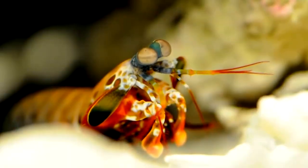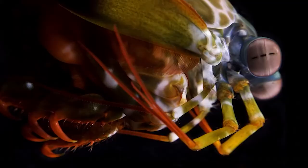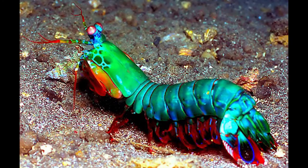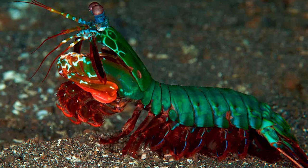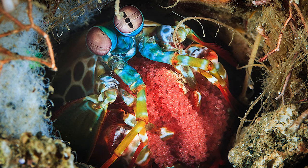Mantis shrimp are highly intelligent animals that exhibit complex social behaviors, including ritualized fighting patterns, interacting with neighboring mantis shrimp, and bonding in lifelong relationships. They can also recognize other mantis shrimp they have met before and show different examples of retaining learned information. The fluorescent markings on their bodies are used to attract mating partners. Some mantis shrimp will mate with various partners, but most will mate with their partners lifelong. Females lay hundreds of eggs at a time and hide them under their tails or in a burrow. Both males and females will help protect the eggs, which will spend three months as plankton upon hatching.